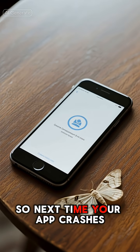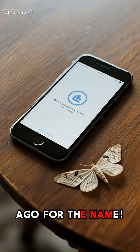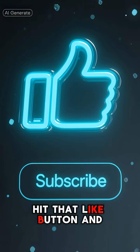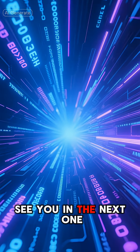So next time your app crashes, you can thank a little moth from over 75 years ago for the name. If you enjoyed this little bite of history, hit that like button and subscribe for more surprising stories. See you in the next one.